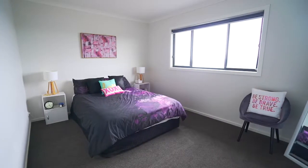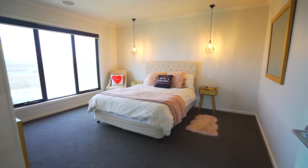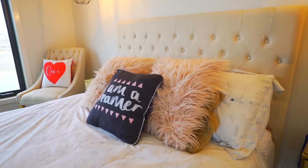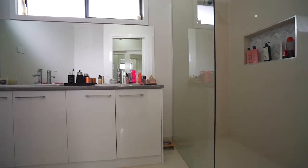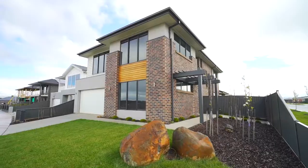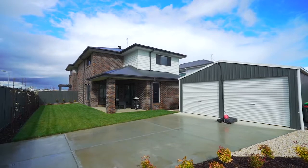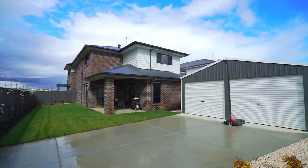There are four large bedrooms with a grand king-sized master suite complete with walk-in robe and ensuite taking centre stage. You have fully landscaped gardens, double garage plus double gates giving you access to your six by seven metre shed and caravan parking.